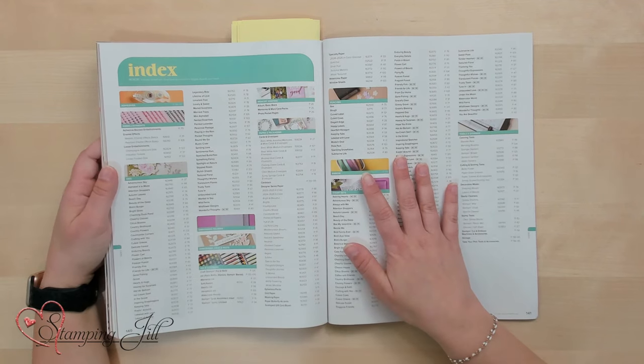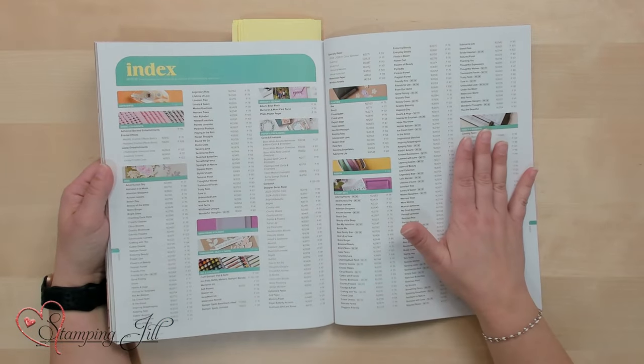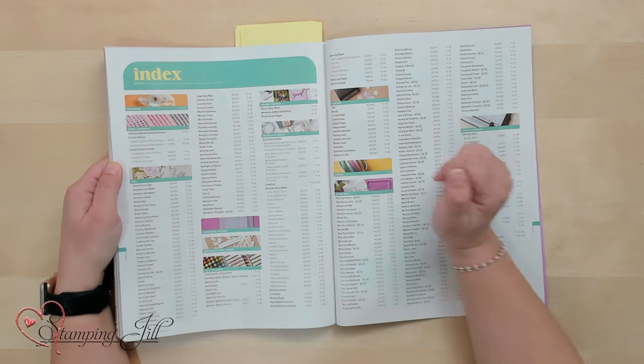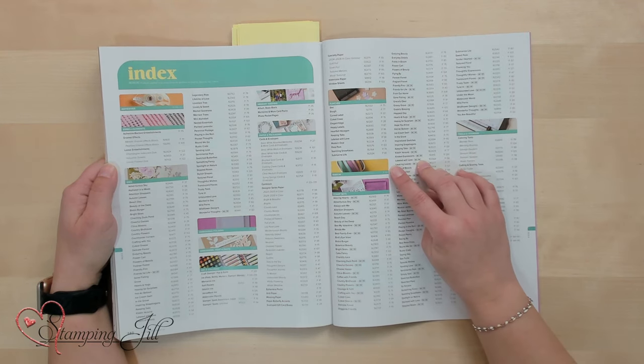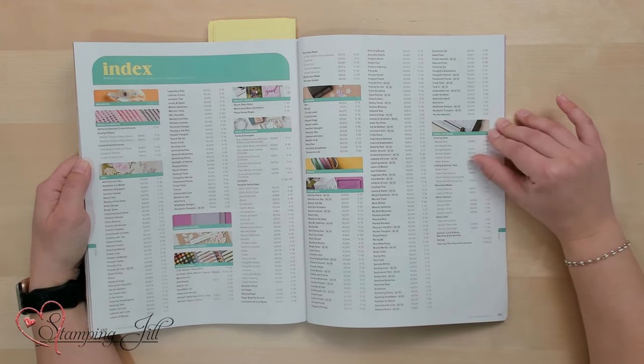The other page to bookmark is the index at the back of the catalog. If you know the name of the stamp set, dies, punch, or whatever you're looking for, you'll find it here in alphabetical order. For example, adhesives are on pages 116 and 117, ribbon is on page 113, and you can look up any specific tool or storage item as well.